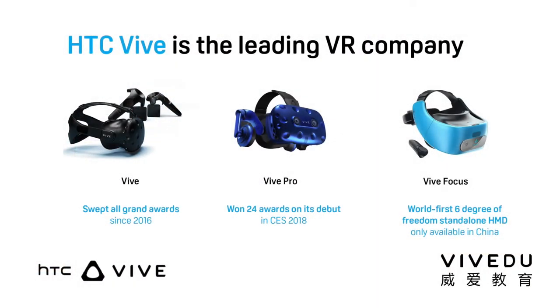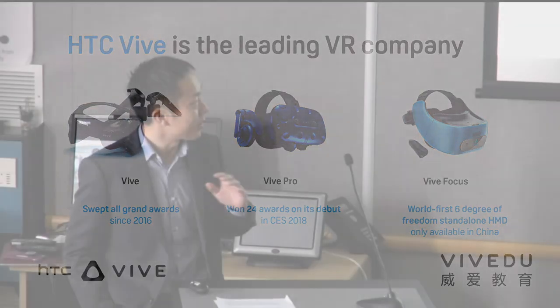Today I'm bringing the Vive Focus, which is a brand new category of VR — a standalone VR that gets rid of all the wires, is more comfortable, and still has the capability to provide six degrees of freedom experience. You're welcome to have a try in the demo space.